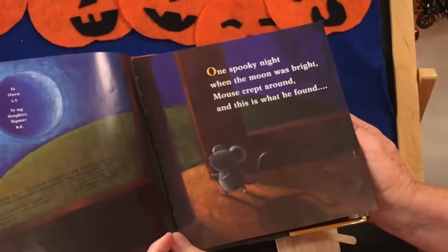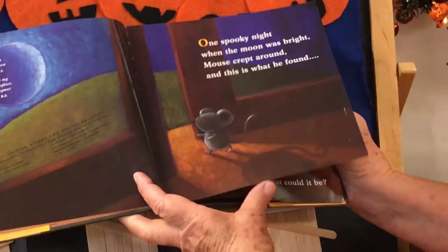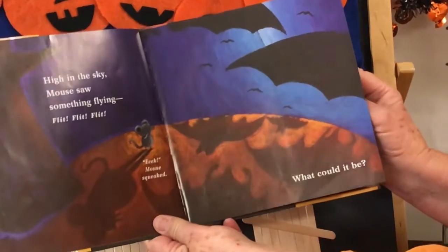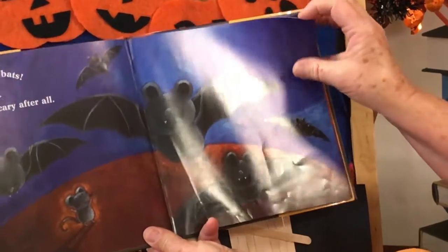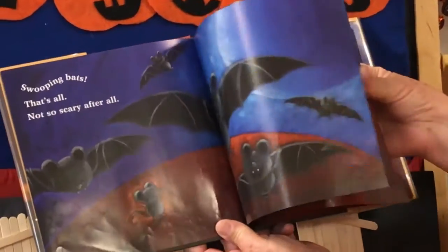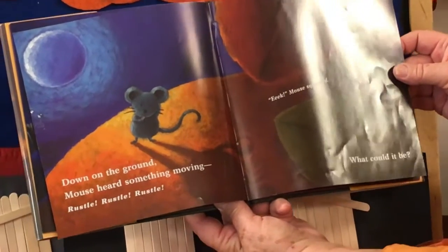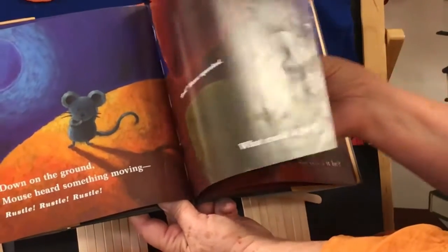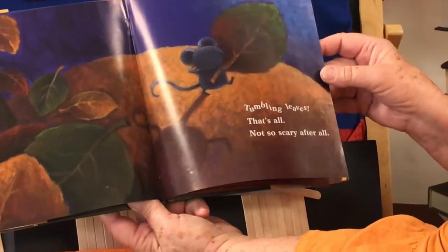One spooky night when the moon was bright, Mouse crept around and this is what he found. High in the sky, Mouse saw something flying. Flick, flick, flick. Eek! Mouse squeaked. What could it be? Tumbling leaves. That's all. Not so scary after all.